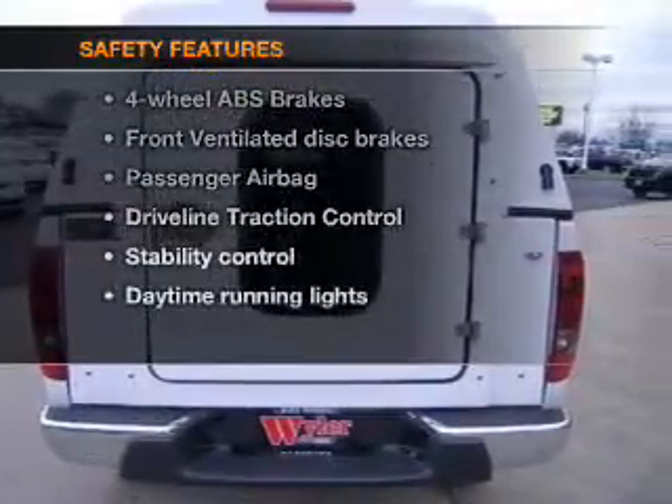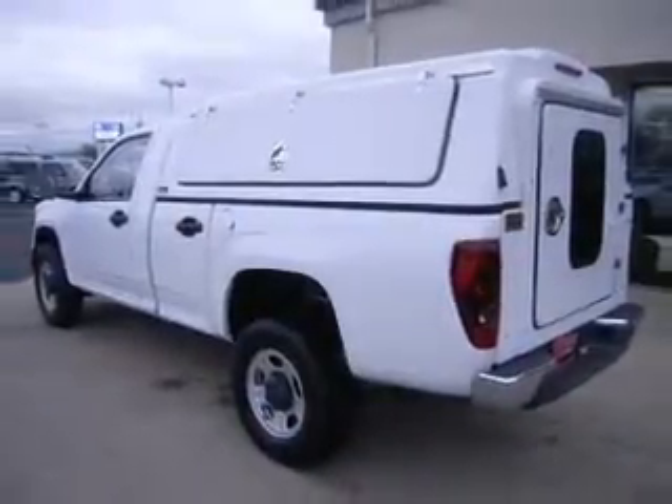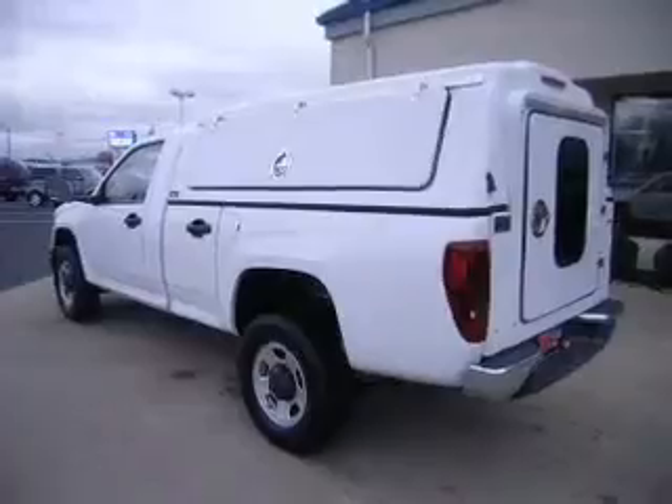And for your peace of mind, the following safety equipment is included: front ventilated disc brakes, passenger air bag, stability control, and daytime running lights.